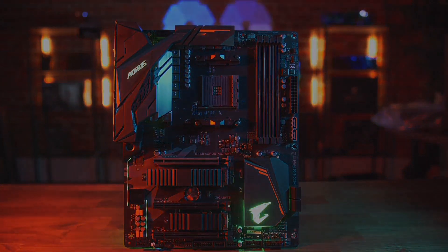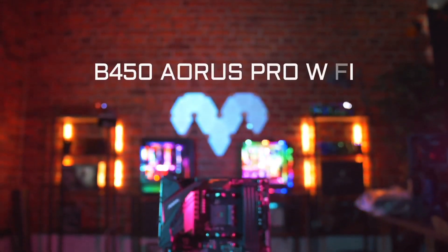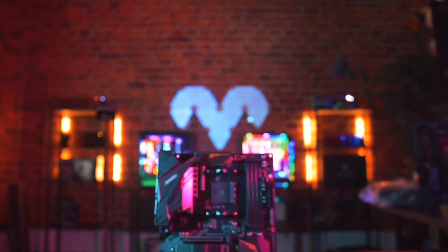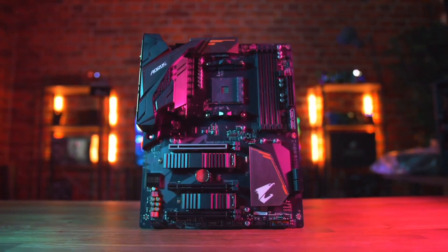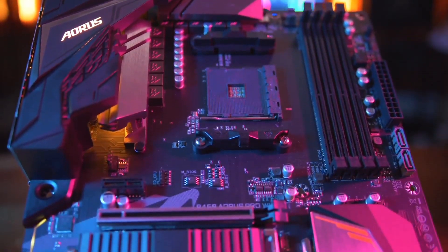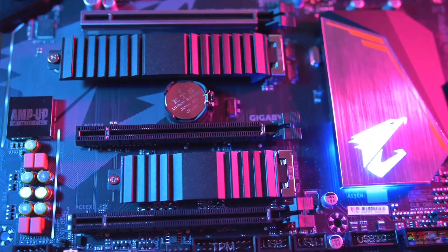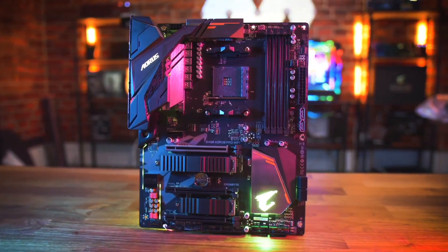With SmartFan 5 technology, you have complete control over your cooling system, ensuring optimal temperatures for peak performance. Reinforced PCI and memory slots provide durability for long-lasting reliability, making the Gigabyte B450 AORUS Elite motherboard a cornerstone for building a powerful and reliable gaming PC.